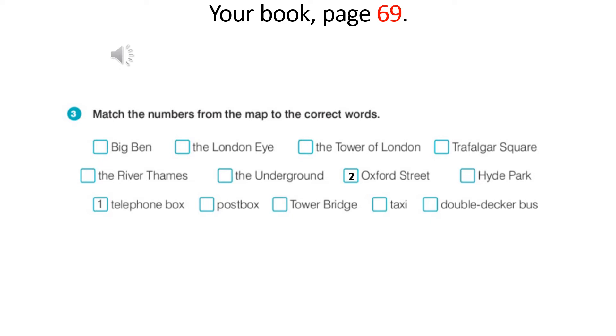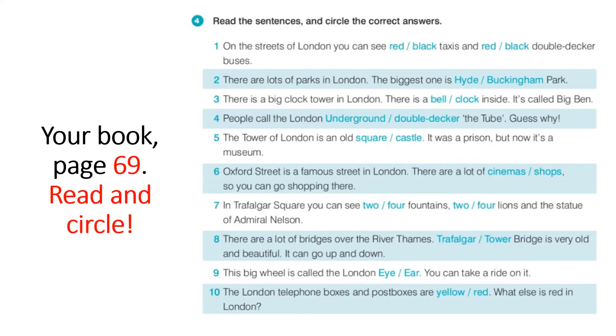Let's check — stop and check. Now read the sentences and circle the correct answers. On the streets of London you can see red or black taxis and red or black double-decker buses. Circle the correct answer. Number two: there are lots of parks in London — the biggest one is Hyde or Buckingham Park. Circle the correct answer. You can help yourself with the pictures from the book.